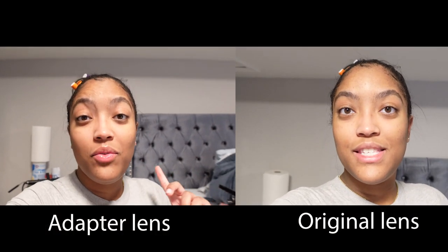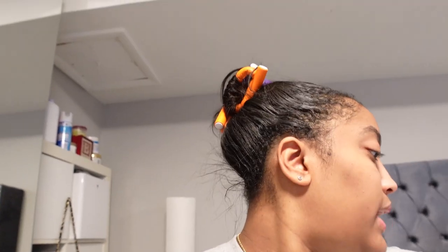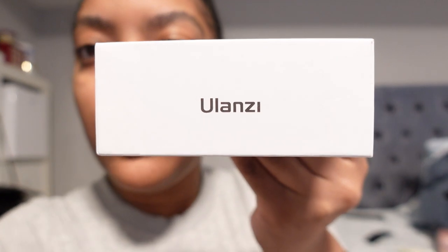I just put on the lens. Do you see a difference? I obviously can't see a difference right now, but I'm going to play both clips side by side. It's called the WL1 Additional Wide Angle Lens and the brand is Ulanzi. I will be sure to link it in the description box of this video. Next step is to fix my hair.